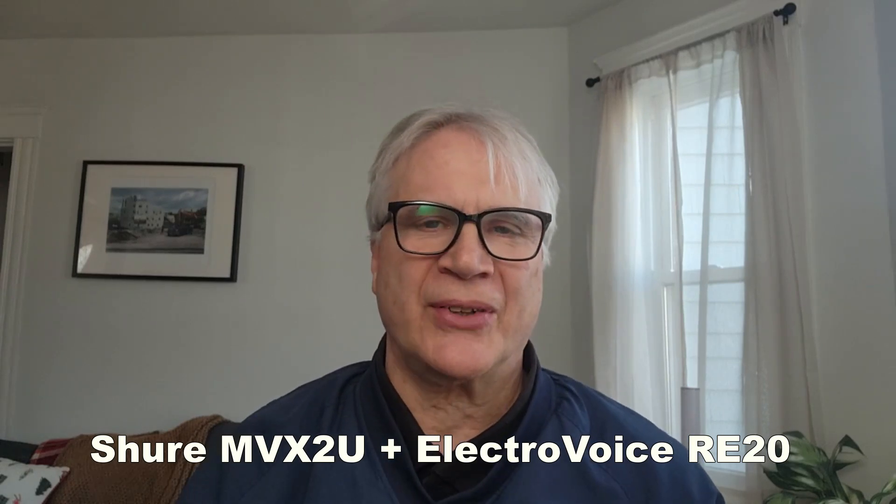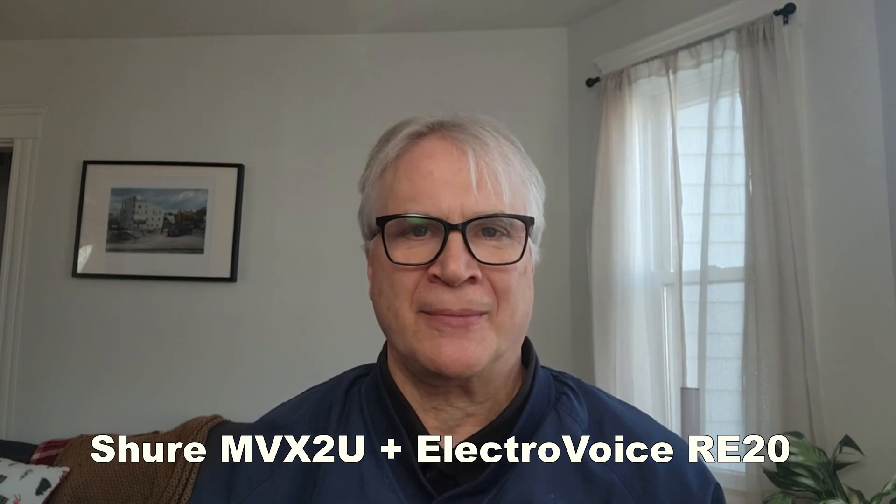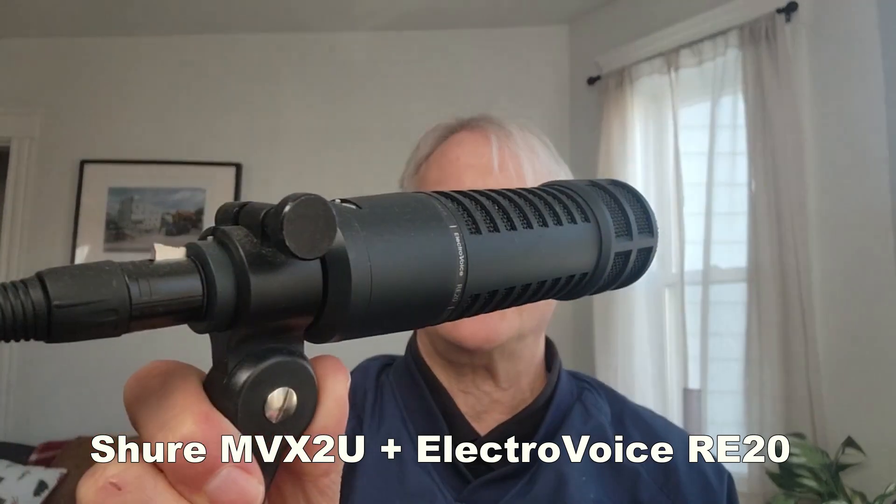After testing many microphones, I've decided I prefer the low-noise sound coming from dynamic microphones. So far, my favorite is this ElectraVoice RE20.